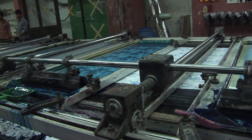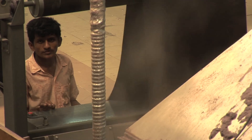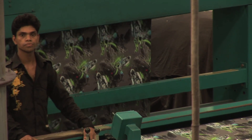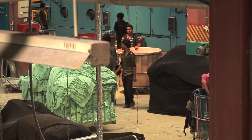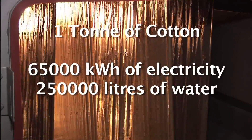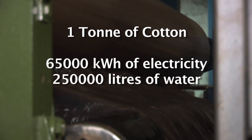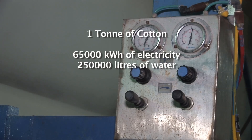Keeping textile factories running requires vast amounts of energy and resources. In Bangladesh, the industry is dominated by cotton, and turning each tonne of cotton into finished fabric uses about 65,000 kilowatt hours of power and takes 250,000 litres of water.